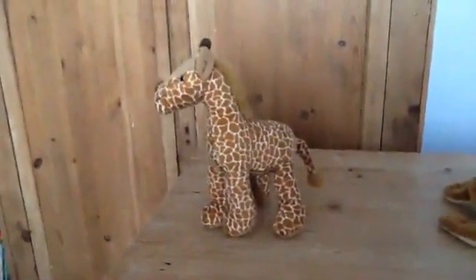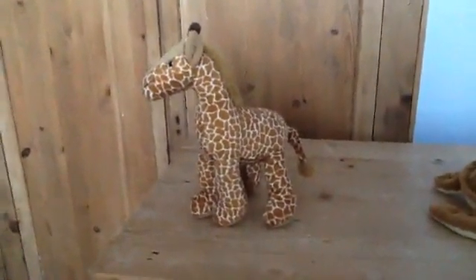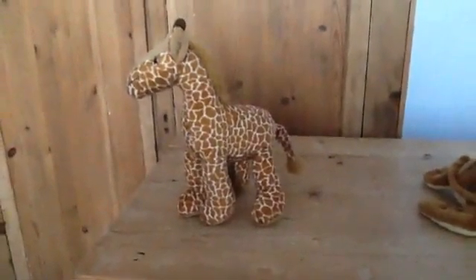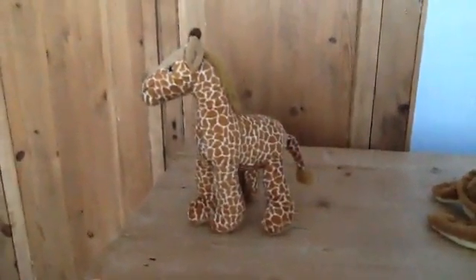The story this week is called Elmer's New Friend. Day 2.